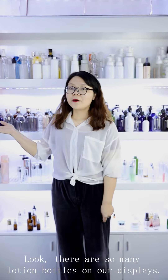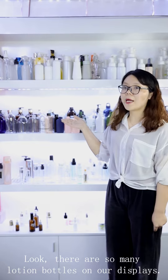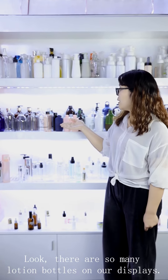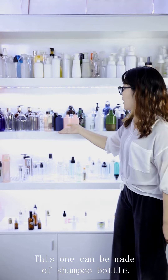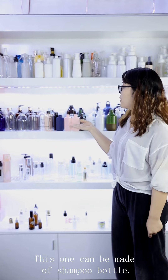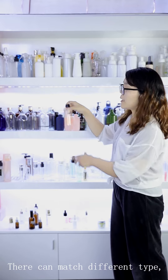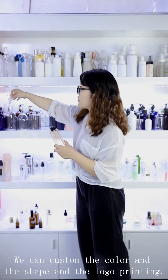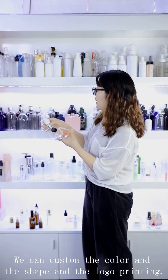Look, there are so many lotion bottles in this place. This one can be made in a square bottle shape. They can match different types of caps and different lotion pumps.